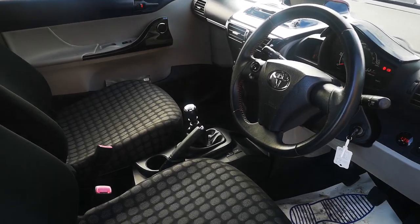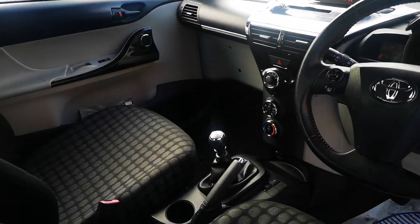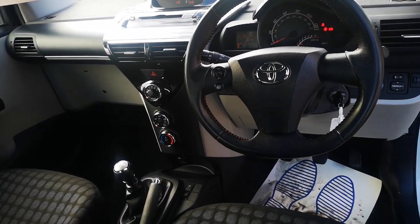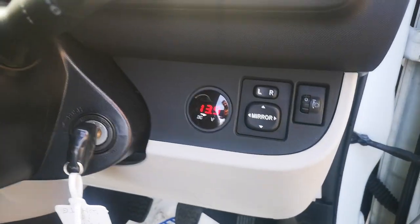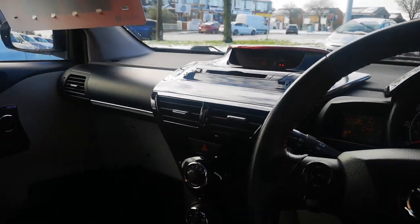You've got two electric windows in the front, air conditioning. Such a lovely quirky little car to be in.